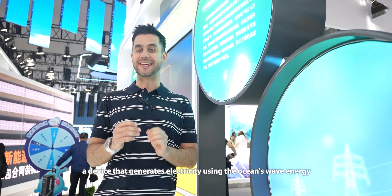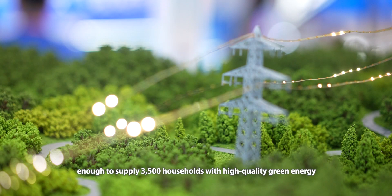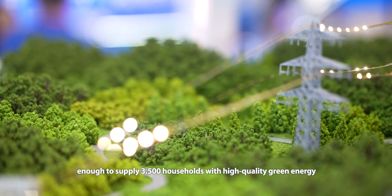This is Nankun, a device that generates electricity using ocean wave energy, enough to supply high-quality green energy to 3,500 households.